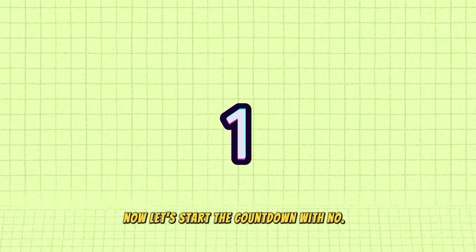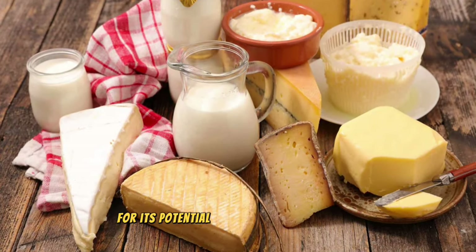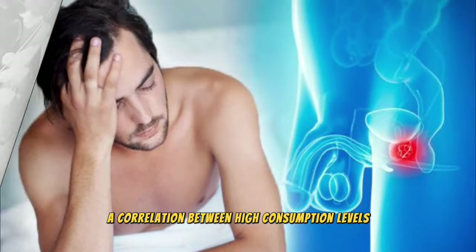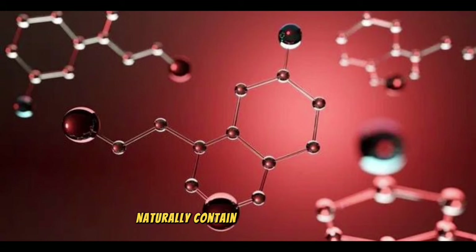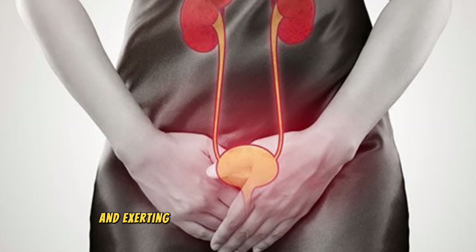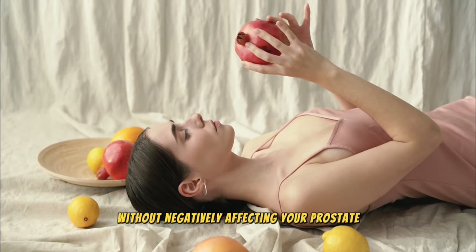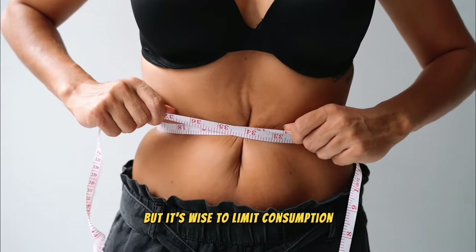Now let's start the countdown with number 1: dairy products and calcium. Excessive intake of dairy and calcium has been under scrutiny for its potential impact on prostate health, with some studies suggesting a correlation between high consumption levels and an increased risk of prostate issues. Dairy products derived from the milk of cows or goats naturally contain growth hormones such as prolactin and IGF-1, which aid in the growth of infant animals. However, these hormones may potentially irritate an already enlarged prostate, leading to the gland enlarging further and exerting pressure on the urethra and bladder. The key to incorporating dairy into your diet without negatively affecting your prostate is moderation — it's not necessary to eliminate dairy, but it's wise to limit consumption and consider alternatives.